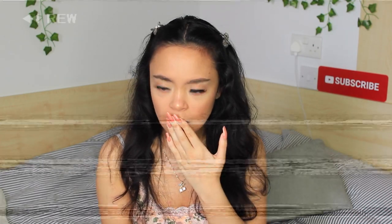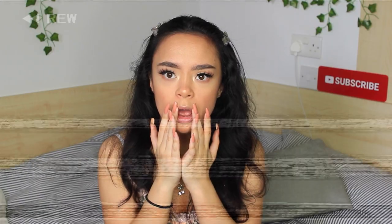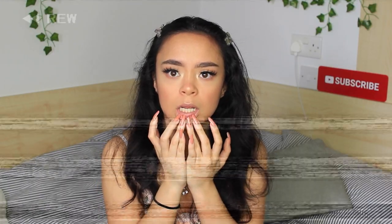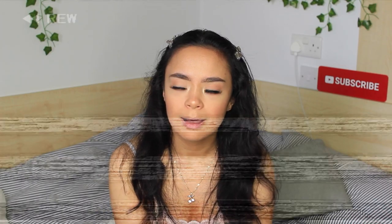I'm not even wearing lipstick. Oh no, I've just filmed two videos and I don't have lipstick on. I've just realised. Oh my god.